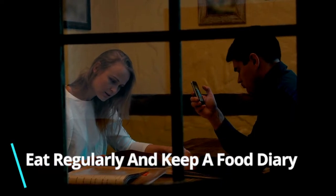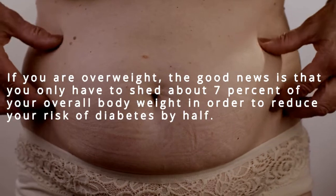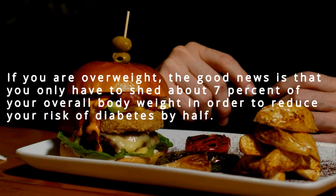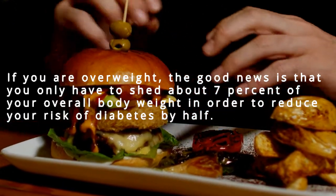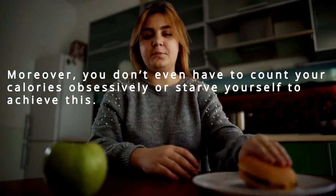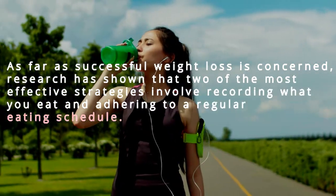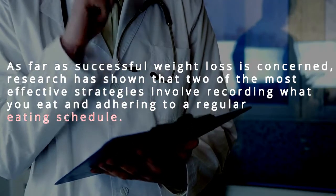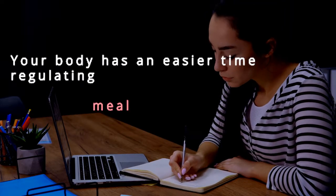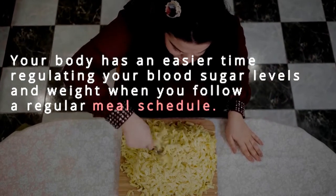Number 5: Eat regularly and keep a food diary. If you are overweight, you only need to shed about 7% of your overall body weight to reduce your risk of diabetes by half. You don't have to count calories obsessively or starve yourself to achieve this. Research has shown two of the most effective weight loss strategies are recording what you eat and adhering to a regular eating schedule. Your body has an easier time regulating blood sugar levels and weight when you follow a regular meal schedule.